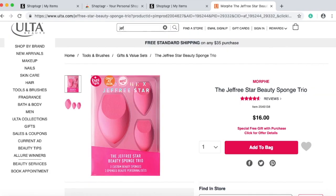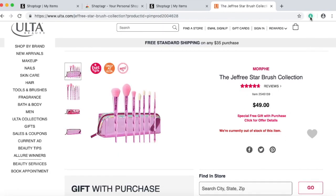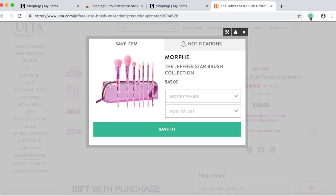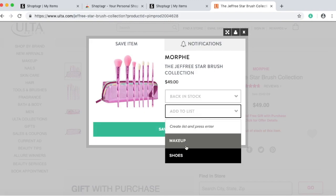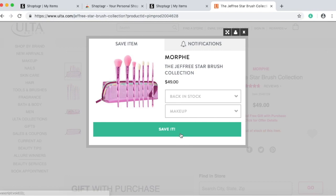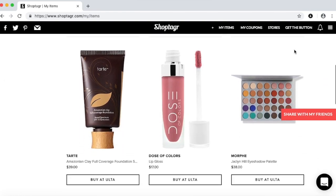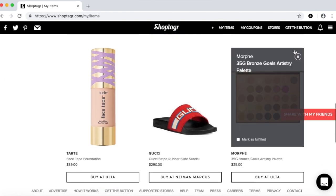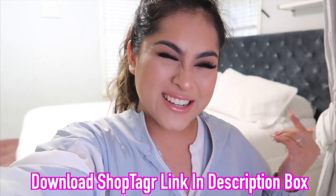Once the item is saved, I'm going to now look for the Jeffree Star brushes. I was kind of iffy about them, and now when I wanted them, they're out of stock. So I'm going to click on the ShopTagger icon, then click Notify Me When Back in Stock because now I actually want them. I'm going to add them to my makeup list and save it. Item saved. This is my list of items that I want — I'm waiting for them to either come back in stock or go on sale. This is super easy and I'm in love with it. That is basically how ShopTagger works. It's linked down below in the description box, it is totally free. You can also download it on your mobile app so you can get push notifications when your favorite items go back on stock or on sale.